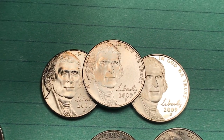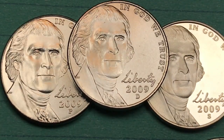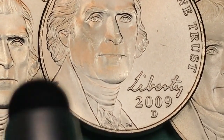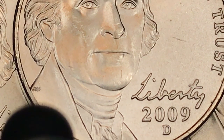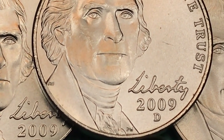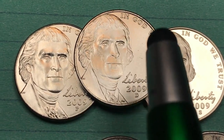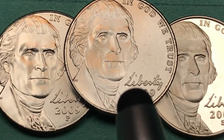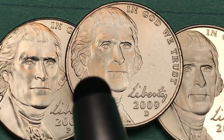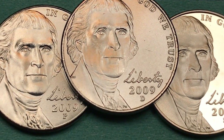We've had this Jefferson right here. It's a Jamie Franke and Donna Weaver interpretation of the Felix Schlagg portrait. You see the J and F up there for Jamie Franke, and then the D down here for Donna Weaver, and as you can see it is in script — the word Liberty is. 2009 D here, and 'In God We Trust' in front of Jefferson, who's kind of facing toward the camera but not quite straight on.